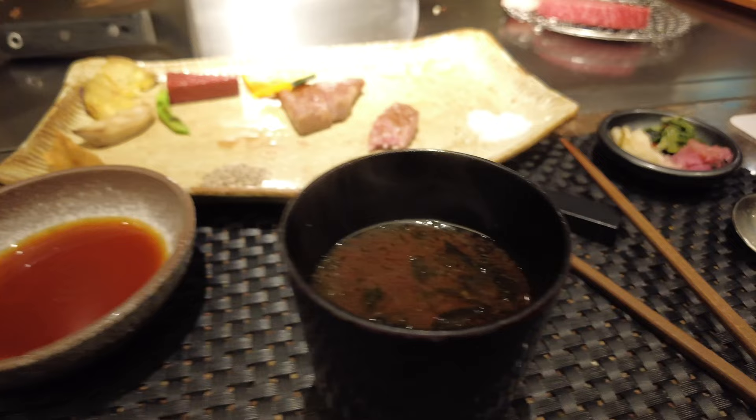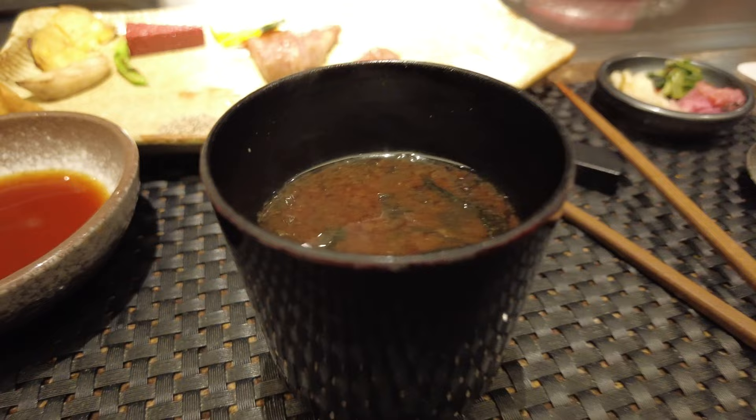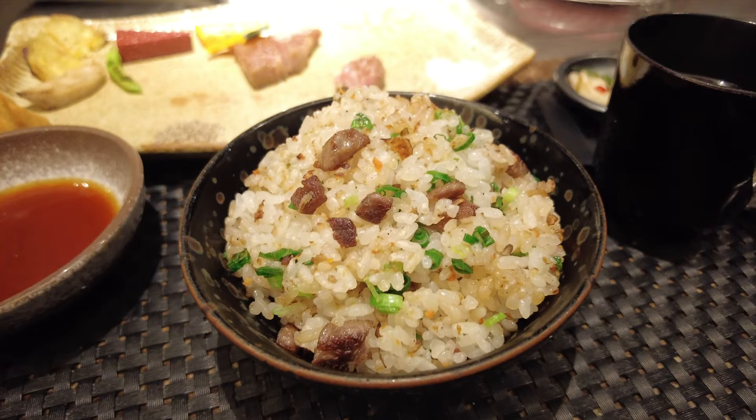We have miso soup — a small cup. I'm pretty good with the size; I can't finish a huge cup of miso soup anyway. This is the fried rice. Looks really good.